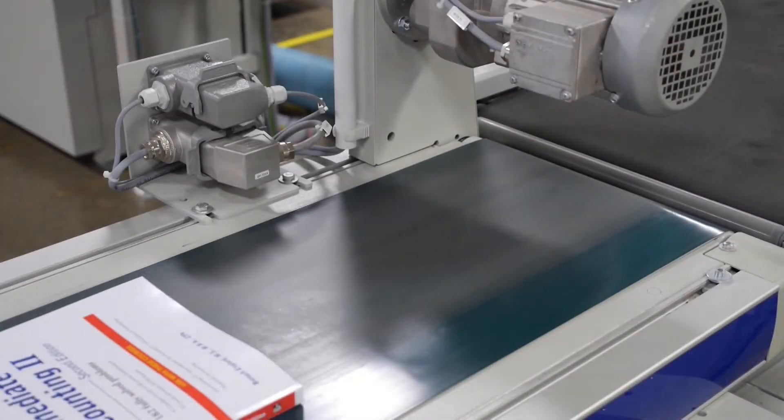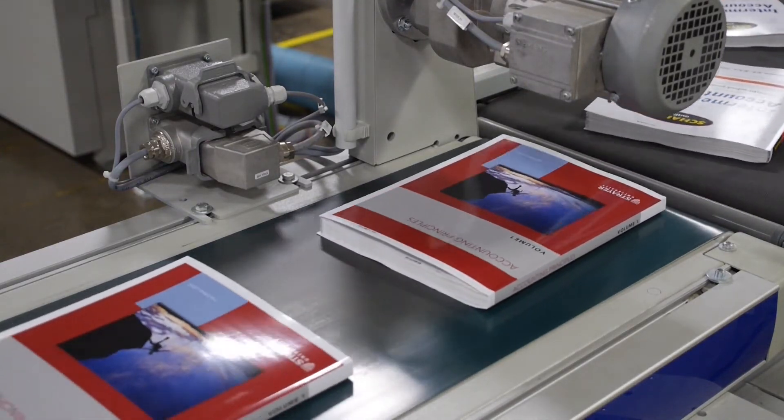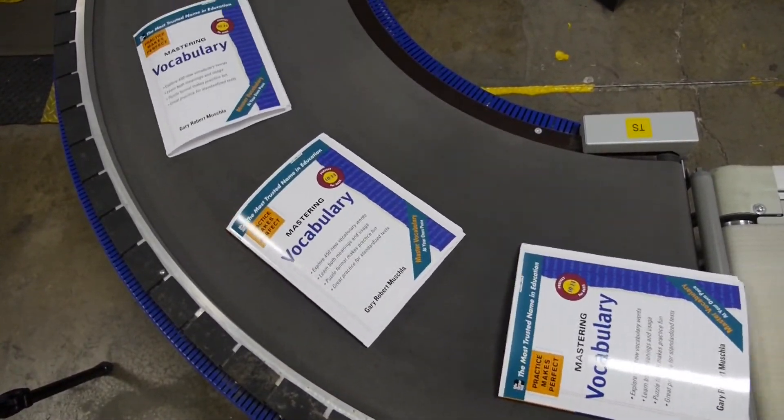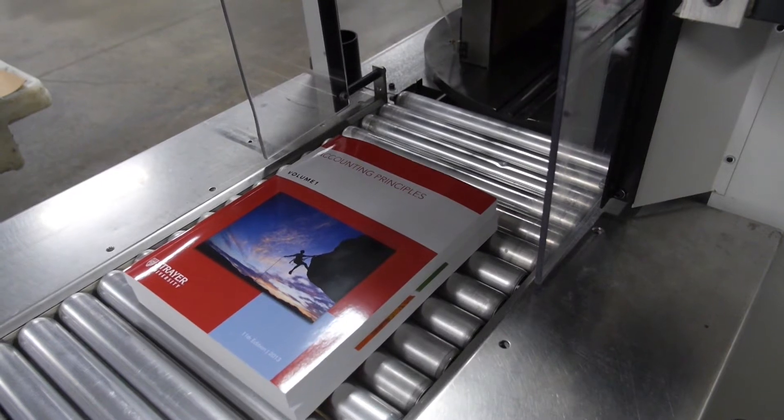The ability to build a textbook nearly on demand with current data is remarkable. You may take ten chapters from previously established data and create two or three new chapters based upon the latest research and information. So it gives you the opportunity to almost have a real-time product.